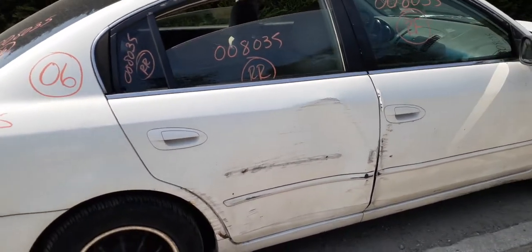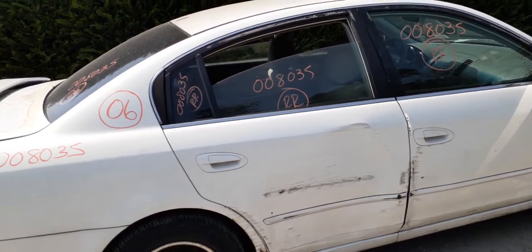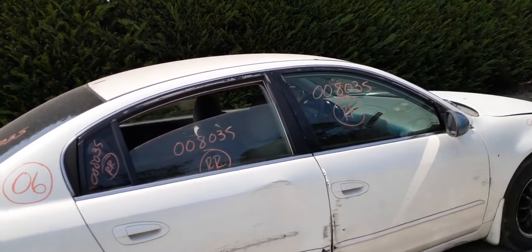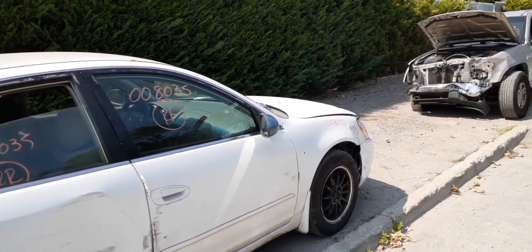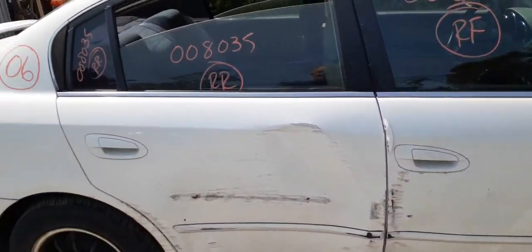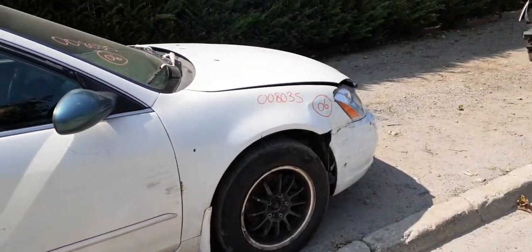Right side doors are no good. You've got the inside and outside door handles — inside is chrome, outside is white. You do have the door glasses, rear door glasses, rear vent, right front door glass. Right side outside mirror is a replacement, green in color — the mounts seem a little loose, but we'll check them. You've got window regulators in both doors.